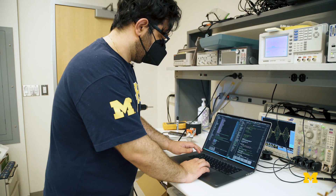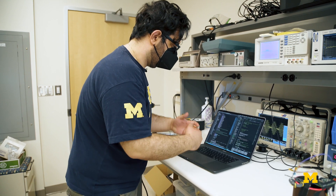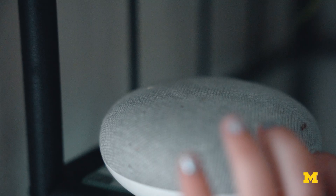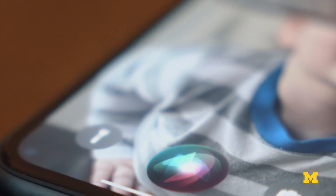One of the challenges with IoT and smart devices and smart speakers is that they're always listening, and that raises some privacy concerns because now you have a device that's potentially streaming all your audio back to some servers that could be used for anything. We wanted to develop ways that we could still get all the functionality of smart devices without necessarily recording your private conversations.